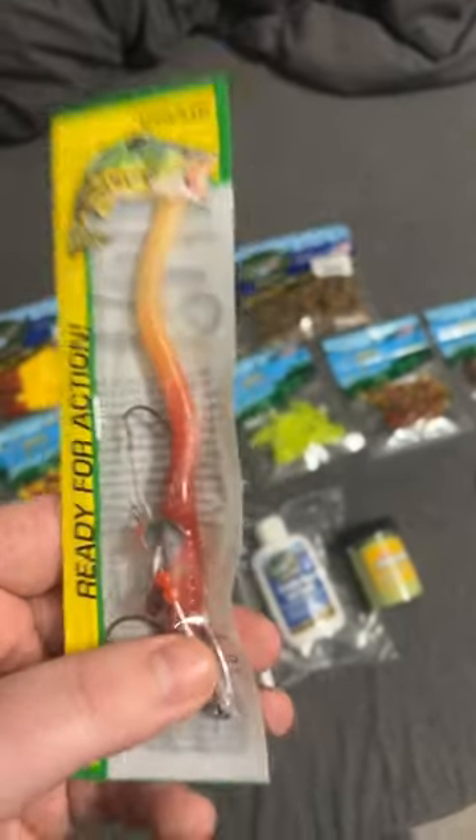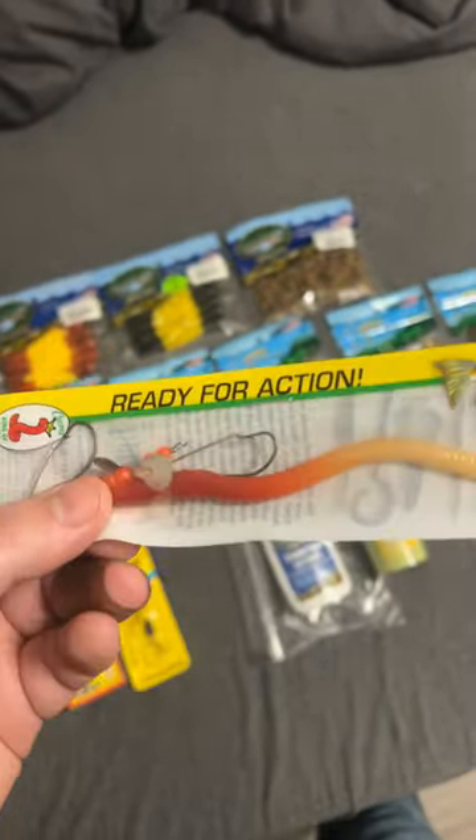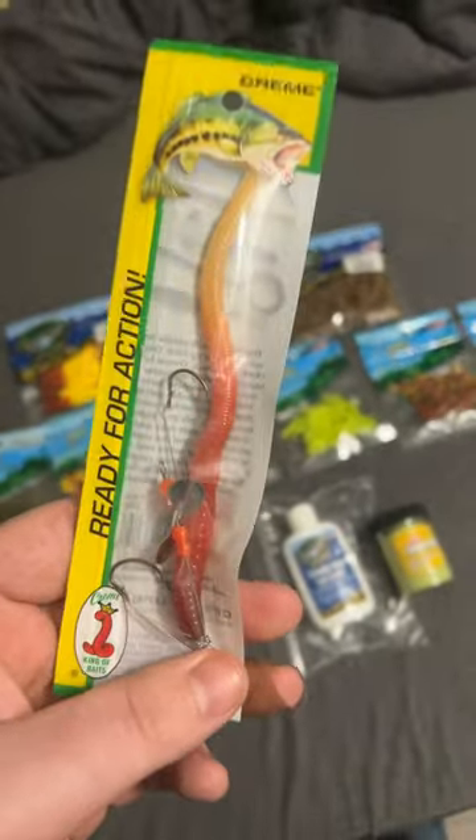Next up, we have the super realistic worm with a spinner attached. This has two hooks to get big trout. They also work on bass as well, but big trout love this bait.